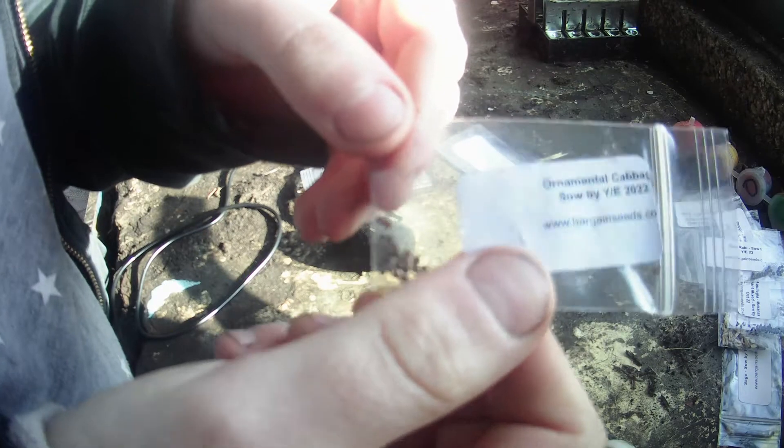There is some more kohlrabi and some random yellow stuff. Some ornamental cabbages, and some of that yellow stuff. And then we've got some more kohlrabi and that yellow stuff. And then we've got some lemongrass, which I'm really excited about — I'm going to actually get a big pot and put it in there. So that's what I've got from bargainseeds.com.